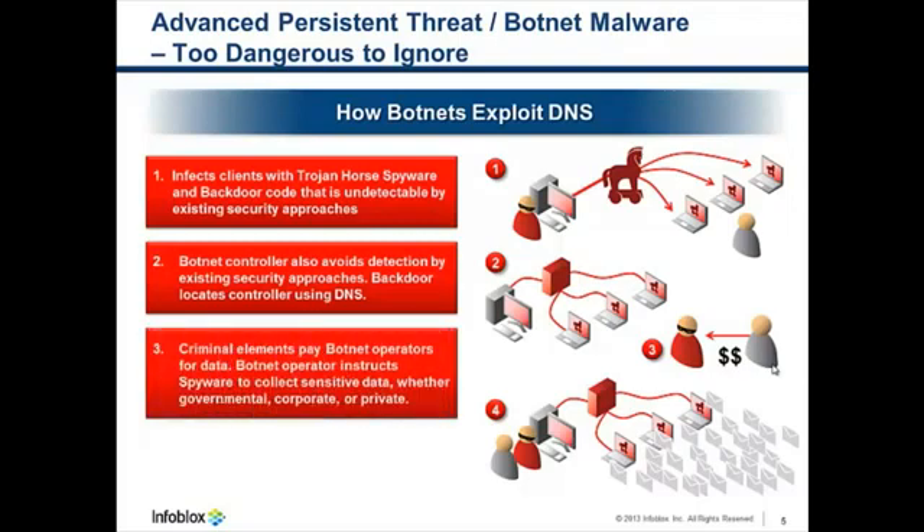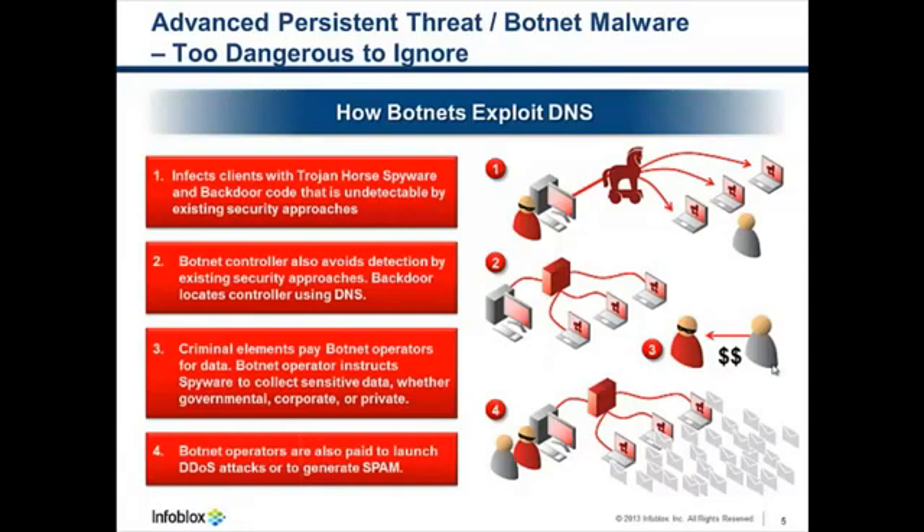Lastly, the criminal elements pay botnet operators for data. The botnet operator transmits new instructions to the spyware to collect whatever data is needed, whether that's financial data, accounts, passwords, tokens, social security numbers, credit card numbers, and so on. Botnet operators are also paid to launch DDoS attacks or to generate spam emails.